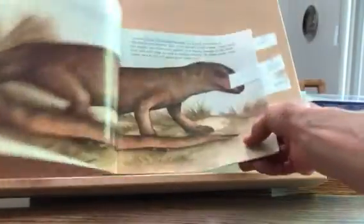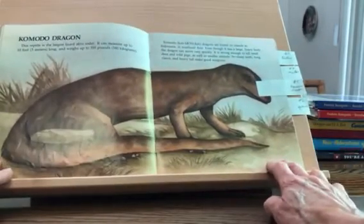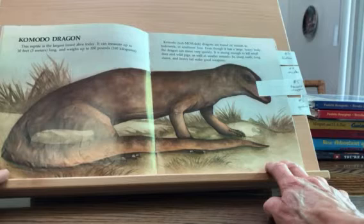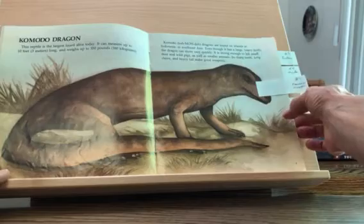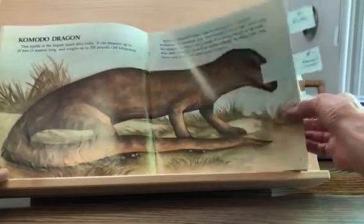Komodo dragons are the largest lizard alive today. They can measure up to 10 feet long and weigh up to 350 pounds. Komodo dragons are found on islands in Indonesia and Southeast Asia. Even though it has a large, heavy body, the dragon can move very quickly. It is strong enough to kill small deer and wild pigs, as well as smaller animals. Its sharp teeth, long claws, and heavy tail make good weapons.